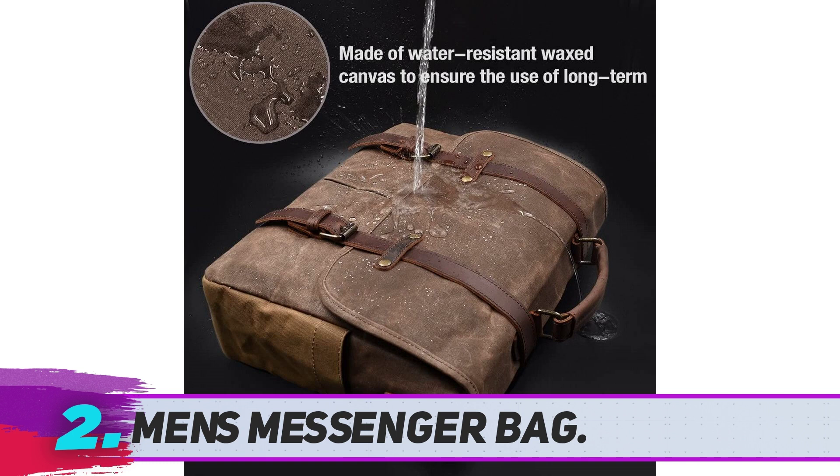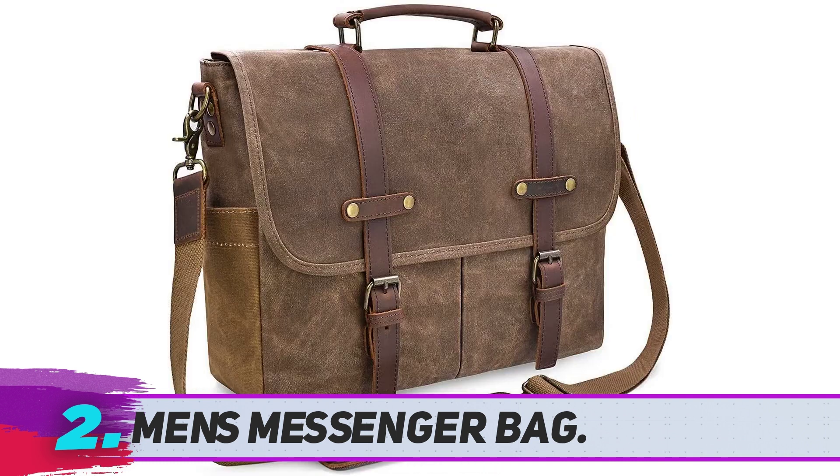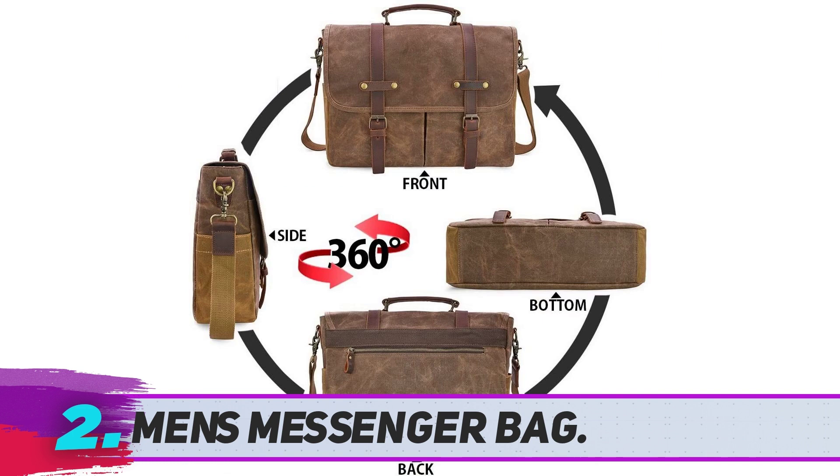The Men's Messenger Bag is one of the best messenger bags for college and school students. It has positive customer reviews, which is a good sign. The company provides a 45-day free return guarantee for any reason and a 730-day warranty for any quality issues. This is a roomy messenger bag that holds all your stuff, from cards to laptops and even an umbrella.